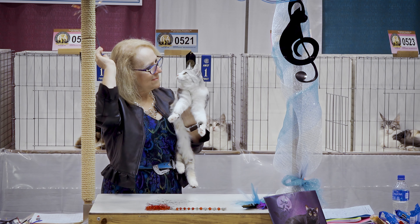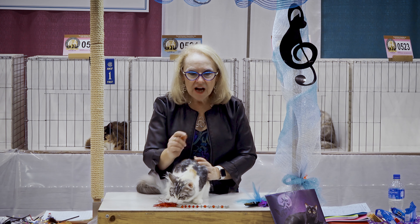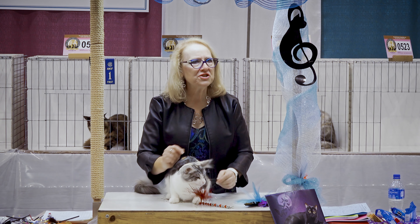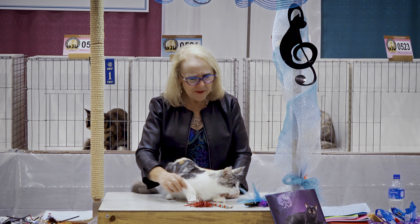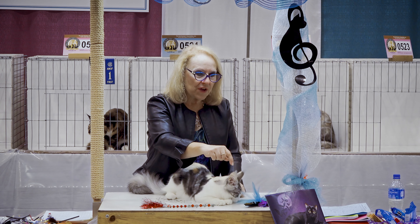Every part of this cat is important to its function as a working cat. Even these little lynx tips — as we call them, breeders call them lynx tips — and the inner ear furnishings all go to the function of the cat. If you're trying to hunt and you've scratched up the tip of your ear, that could hurt and affect your hunting prowess.